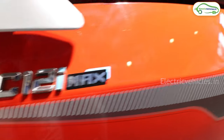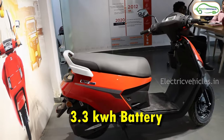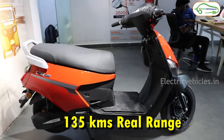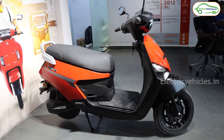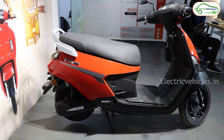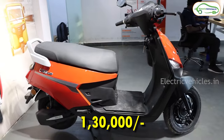At number 9 we have the Bigos C12 i Max. This scooter gets a 3.3 kWh removable battery pack with which Bigos is claiming a range of 135 kilometers. We can expect a real range of 100 kilometers. With the help of a 2.5 kW BLDC hub motor, this scooter can go up to a top speed of 50 to 55 km/h. The on-road cost of this Bigos C12 i Max is 1.3 lakh rupees.